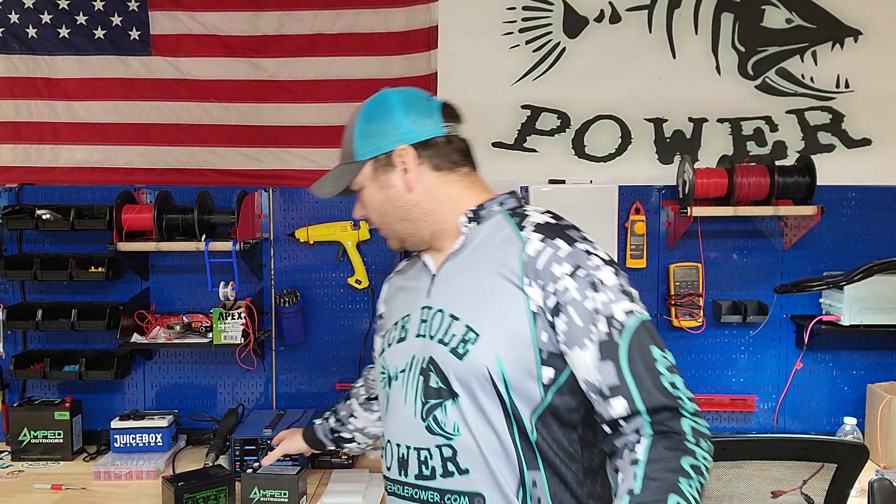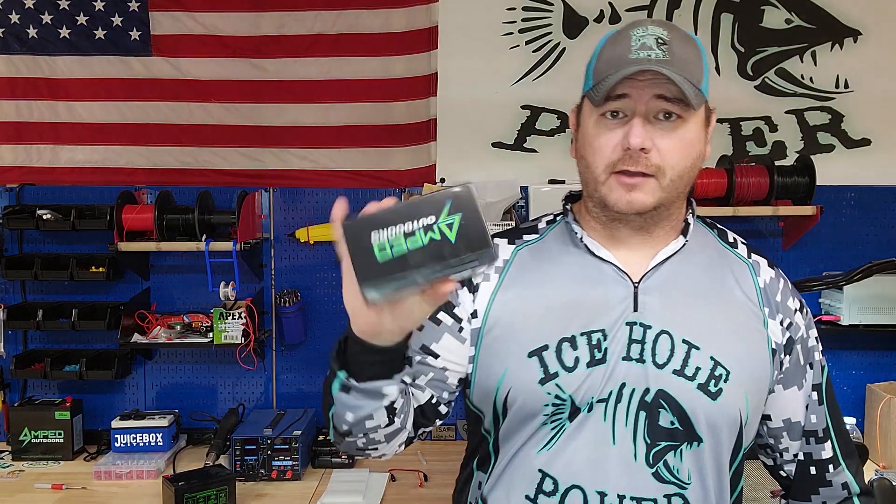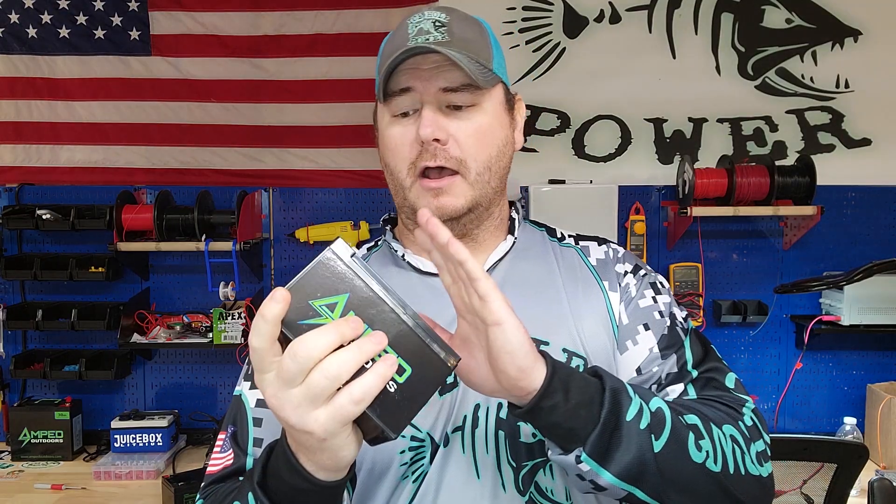Myth number one: an amp hour is an amp hour. This is one I see all the time on social media. With a lithium battery — here is an Amped Outdoors 12 amp hour lithium iron phosphate battery — you can discharge this all the way down until the BMS quits. So 100% capacity.